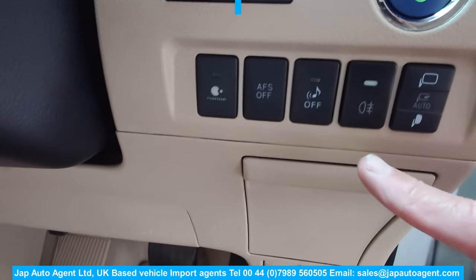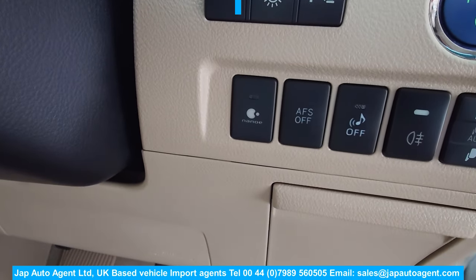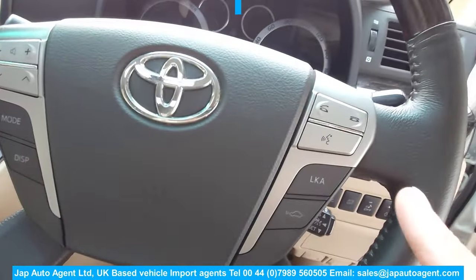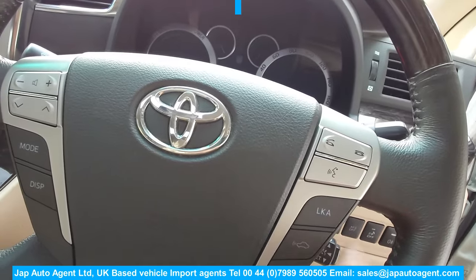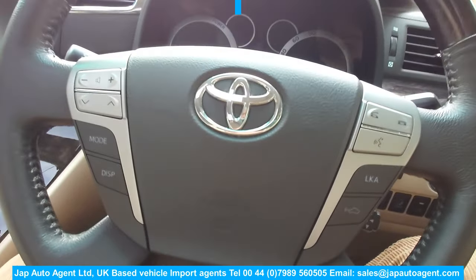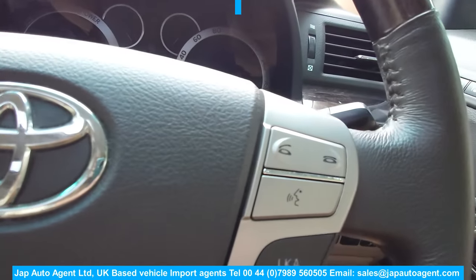Different things here — this is an air purification system. This one also has the really nice option of speed-adaptive radar cruise control and lane keeping assist. Not too many of them have that actually — it wasn't very common 10 years ago on Japanese cars, though it's all common today. You've also got audio controls and Bluetooth controls on this side.